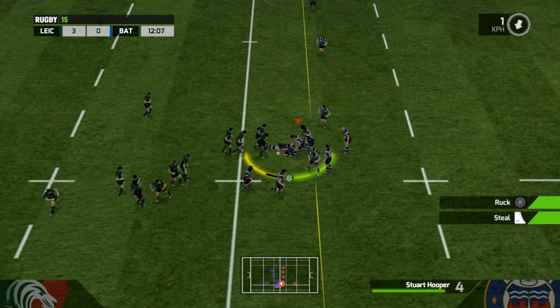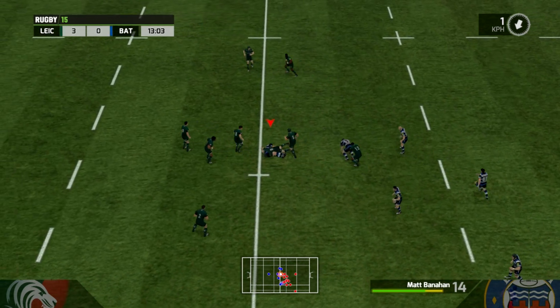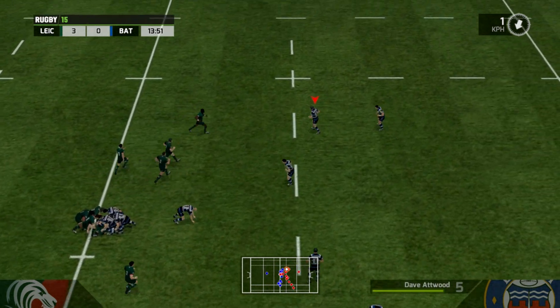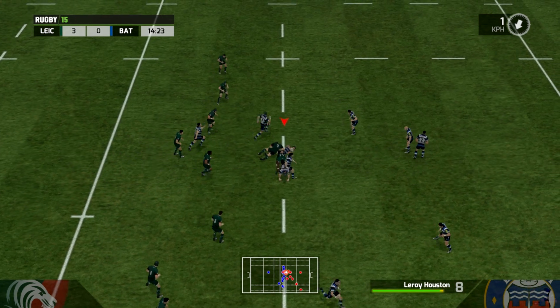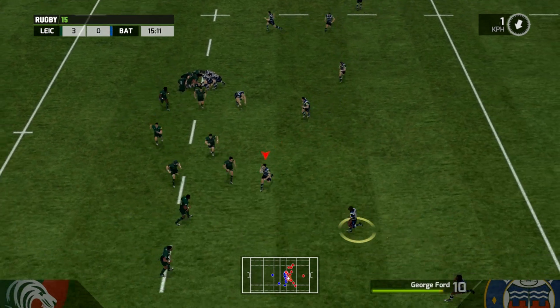Upfield they attack, but turnover from Bath. So Stringer needs to release his troops here. There's a short pass — nice — to Benahan, who hits the line hard as you'd expect from him. Stringer again fires one. They don't know where they're going here, Bath, at all. Houston has smashed in a big backwards tackle as Bath slowly retain the ball.